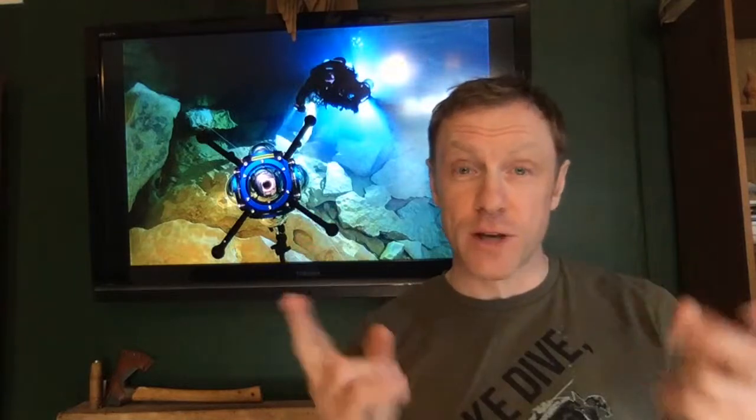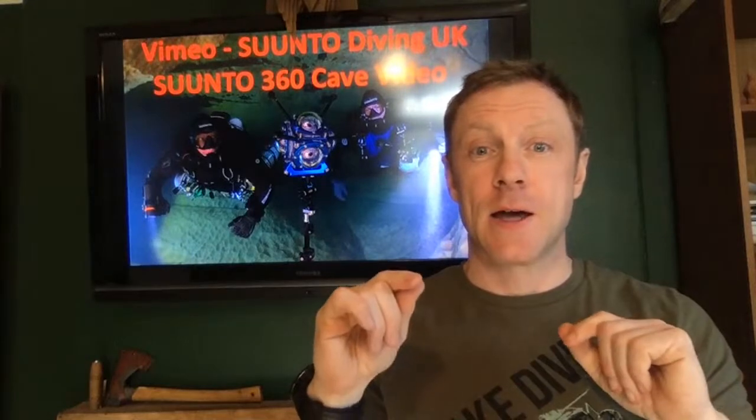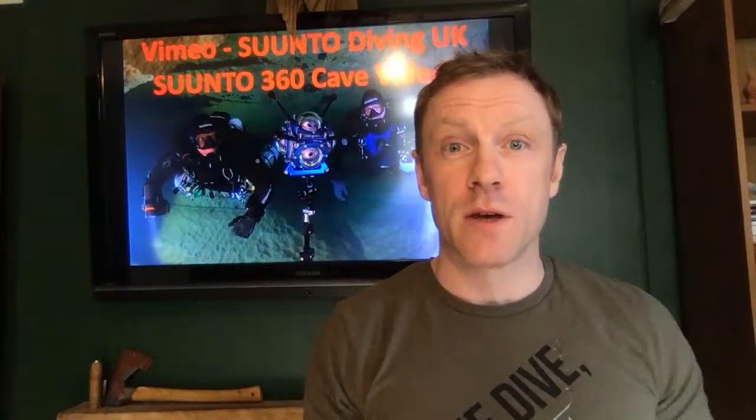If you want to do a virtual cave dive, you can. On Vimeo, search for 'Suunto 360 cave diving film' — that's S-U-U-N-T-O. There should be a cave diving film there, perfectly free, that you can watch on your phone and do a virtual cave dive with me in France.